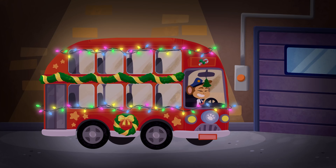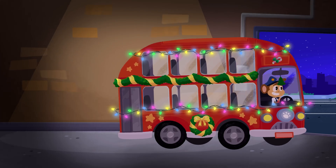Bip! Where did you go? Could you put on some lights? We can't see anything! Ooh! Pretty! Wow! Your bus looks awesome! Okay, let's get going, Bip! Everyone will be waiting!